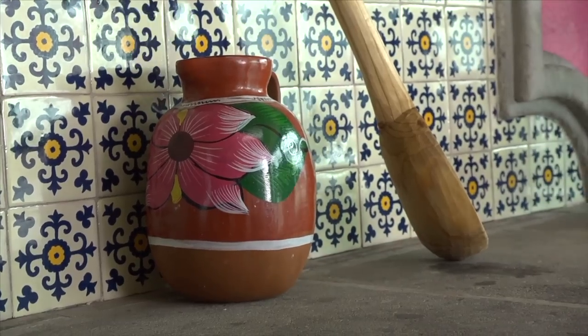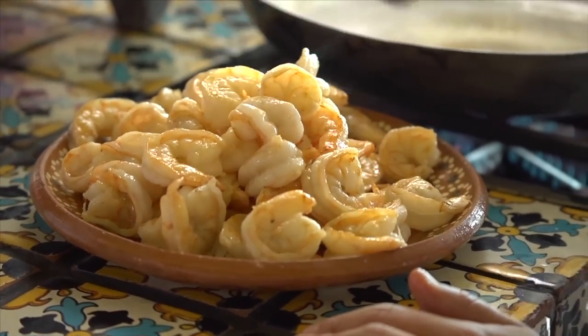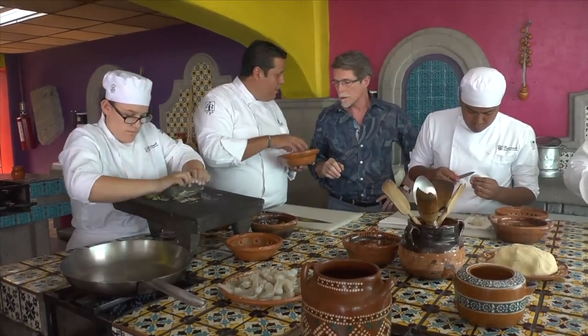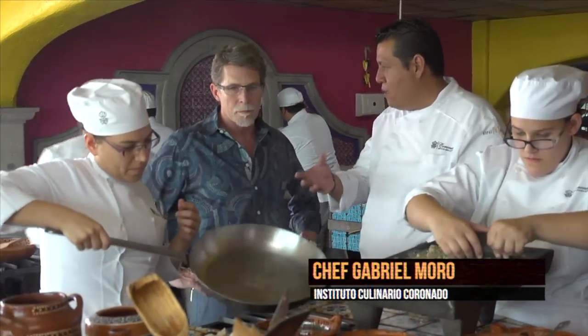Now, that may seem obvious at a culinary school in Mexico, but it hasn't always been the case. The students are being taught that you must master the flavors and techniques of the past before attempting to reinvent them. Chef Gabriel Moro gave me a tour of his class of traditional Mexican cooking.